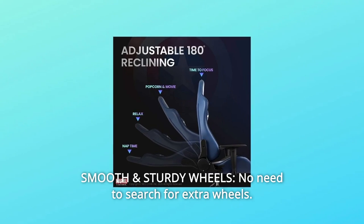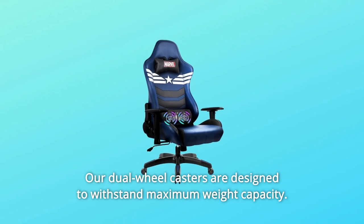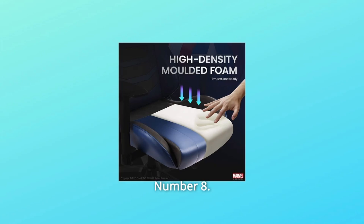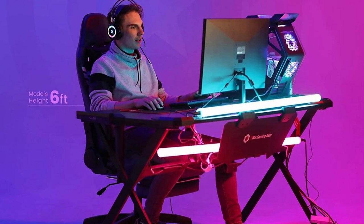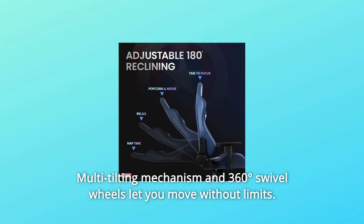Number 7: Smooth and Sturdy Wheels. No need to search for extra wheels — our dual-wheel casters are designed to withstand maximum weight capacity. Number 8: Freedom of Movement. 3D-adjustable armrests offer stable support for your wrists and elbows. Multi-tilting mechanism and 360-degree swivel wheels let you move without limits.